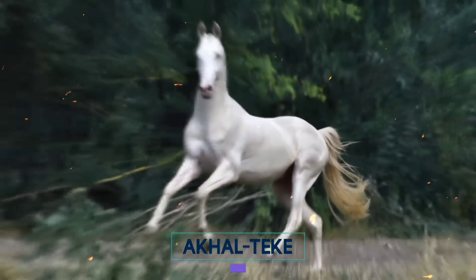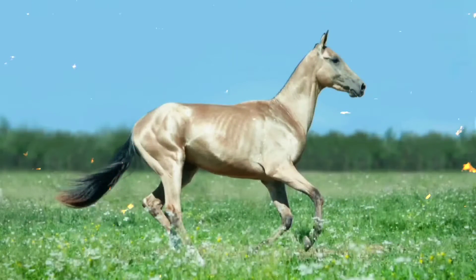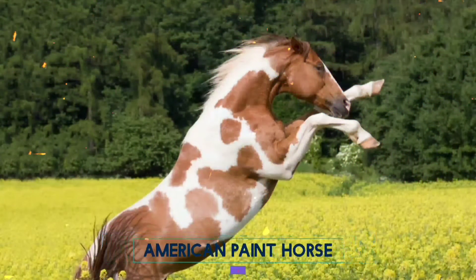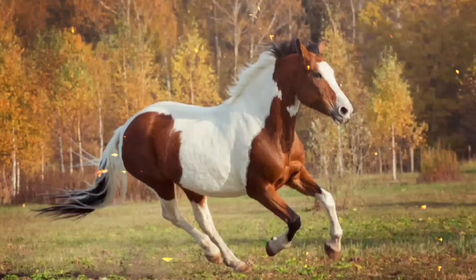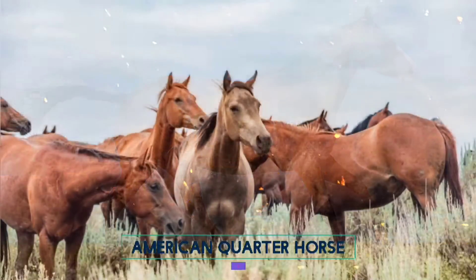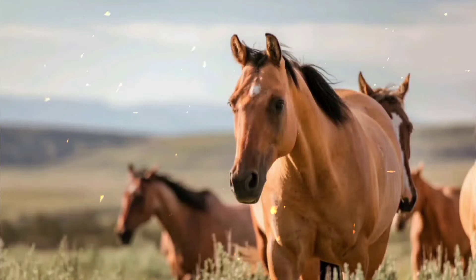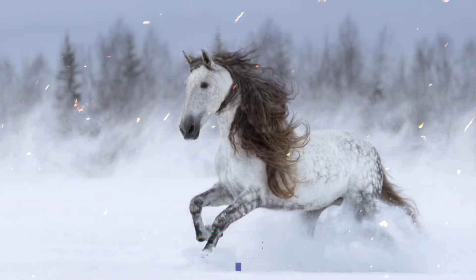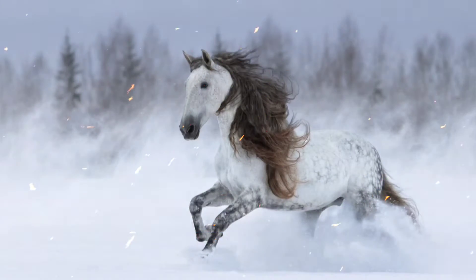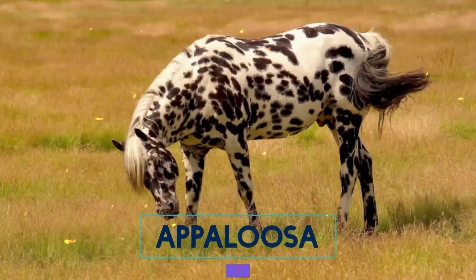1. Akal Teke. 2. American Paint Horse. 3. American Quarter Horse. 4. Andalusian Horse. 5. Appaloosa.